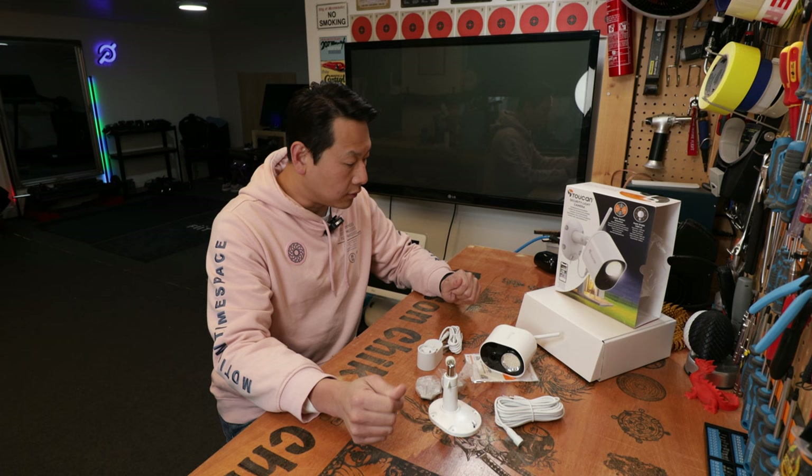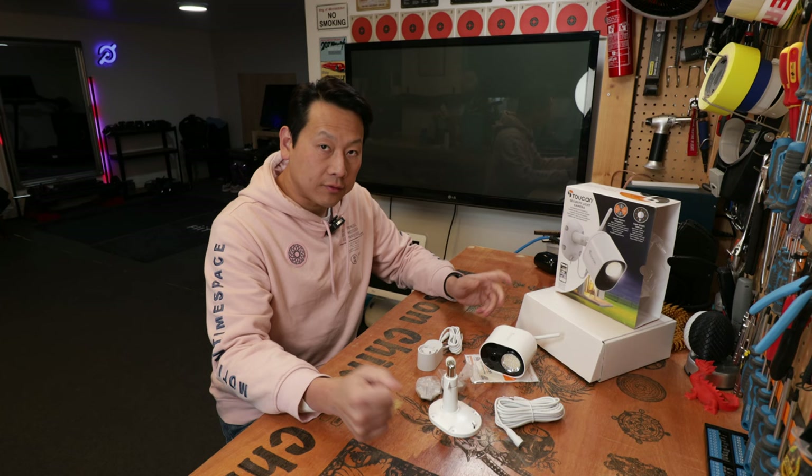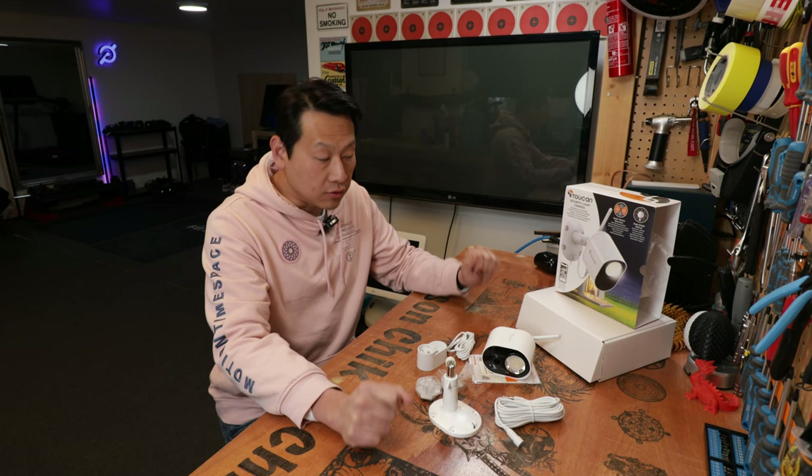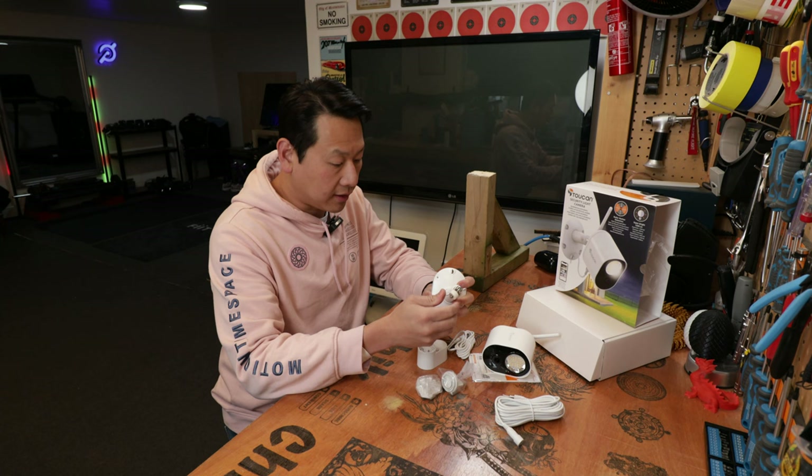Now I'm going to install it and show you what this camera can and can't do. One of the reasons we choose a big brand like Teokan is hopefully their app is absolutely polished and the user experience is fantastic - easy to use, easy to install. That's what they are marketed for. Let's try that out and see how long it takes me to install this.